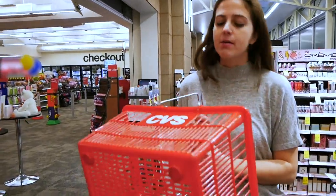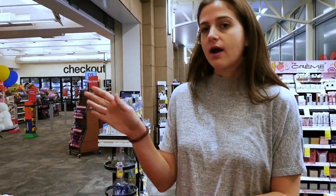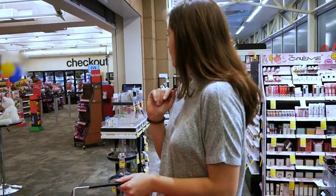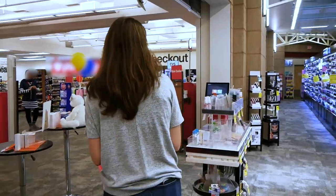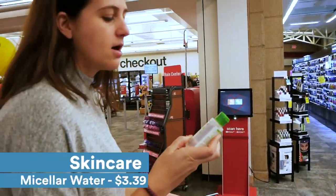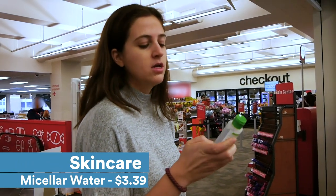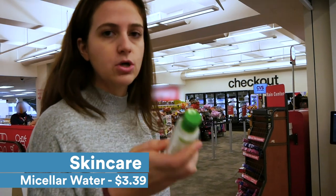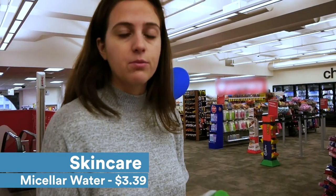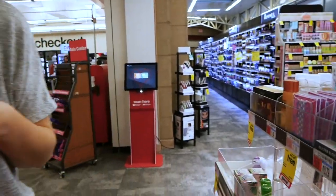I got my basket and I'm going to start picking my things. For skin care, I perused and I'm going to pick the Micellar Water from Simple, and this is $3.39. This is great because it's a cleanser, toner, and makeup remover all in one — it takes the dirt off your skin and feels really refreshing after a flight. So we have skin care done.